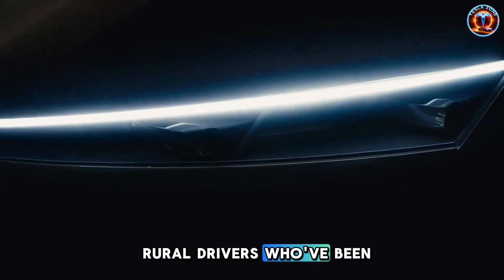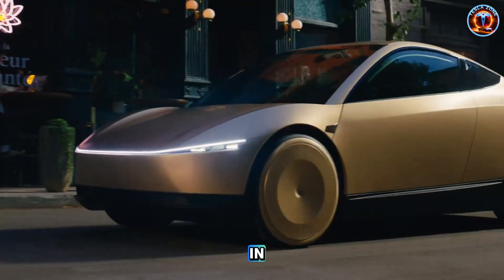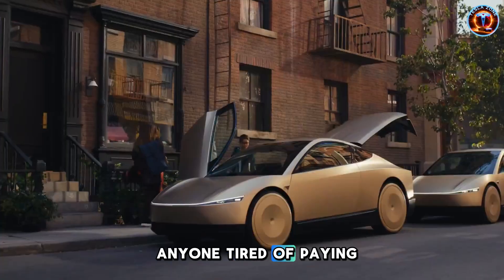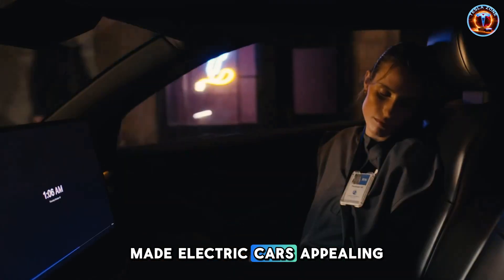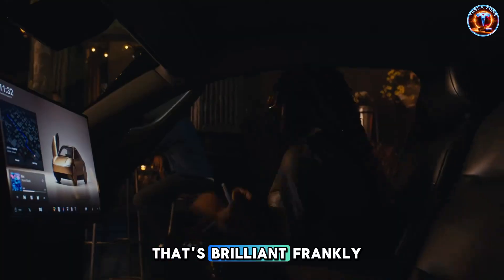Rural drivers who've been completely ignored because there's no charging infrastructure out there? They're in. Rideshare drivers working outside cities? They're in. Anyone tired of paying $80 a month for phone data? They're curious. Tesla just made electric cars appealing for reasons that have nothing to do with saving the planet. That's brilliant, frankly.